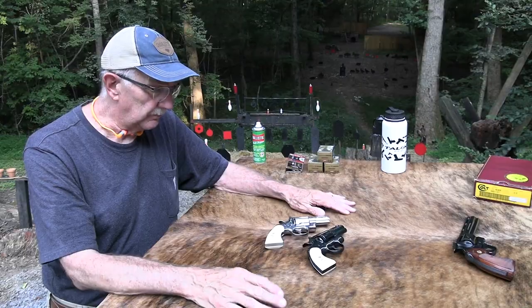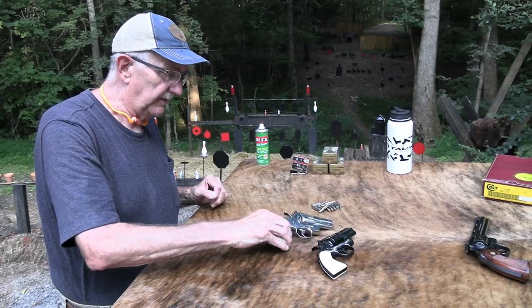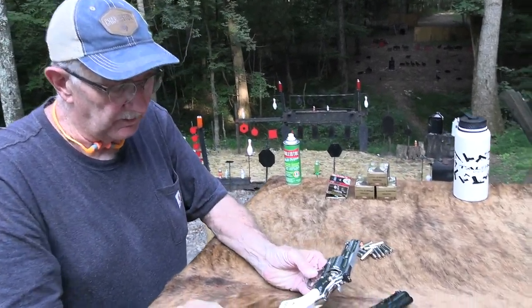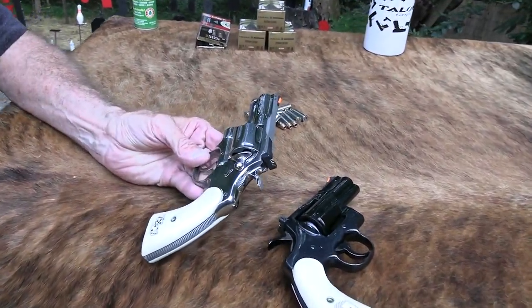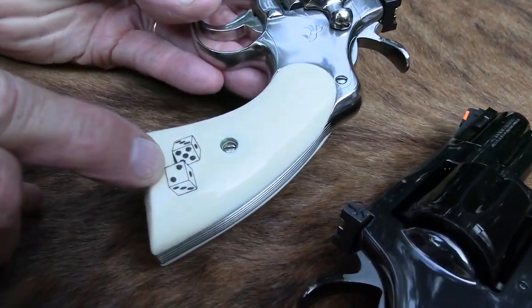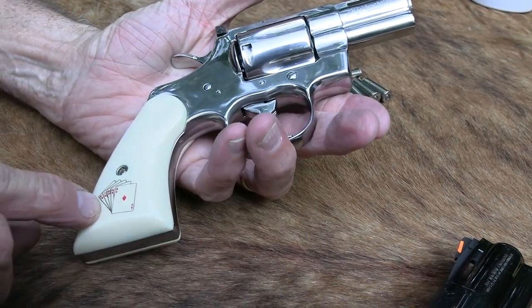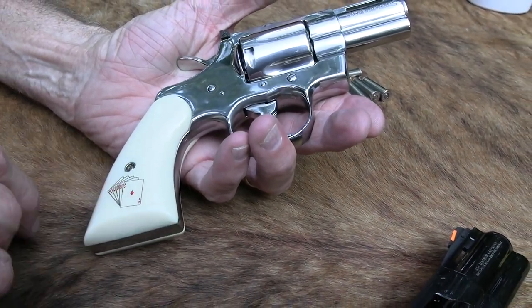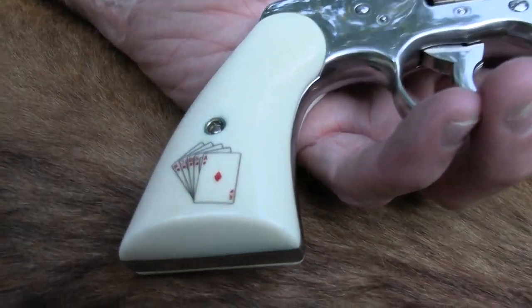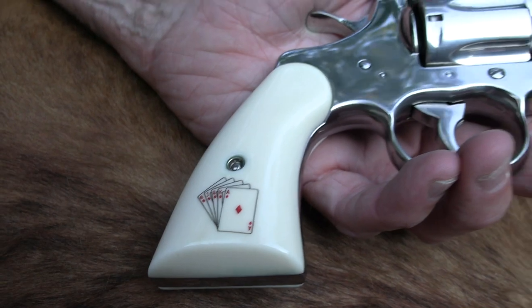We are so lucky — we're going to fire these things. They've got a faux ivory grip. Look at that. Snake Eyes on one side, and then you've got a royal straight flush on the other. I'm not a poker player, but that's a pretty good hand — not much beats that.